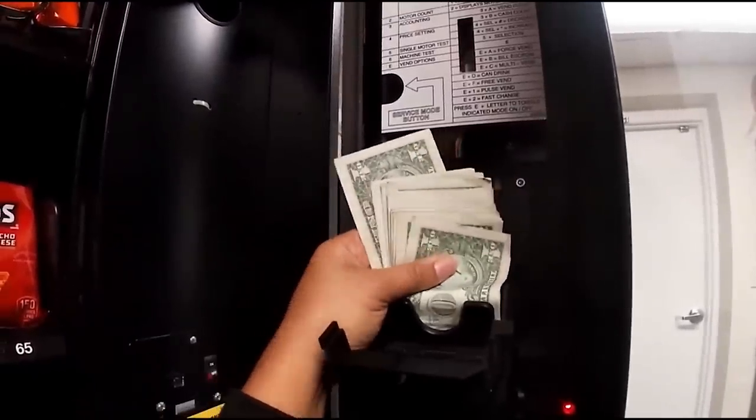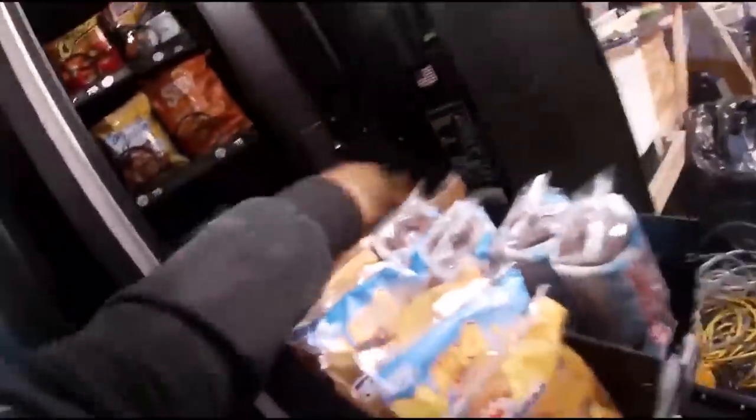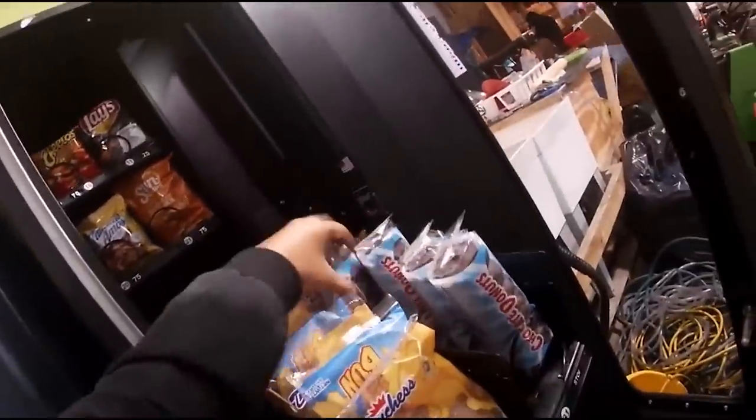Don't be afraid to drive to different cities close to you in order to place machines. Chances are you may live in an area where all the locations already have vending machines, so drive 30 minutes or an hour and start looking in those areas — you may find some good gems out there.